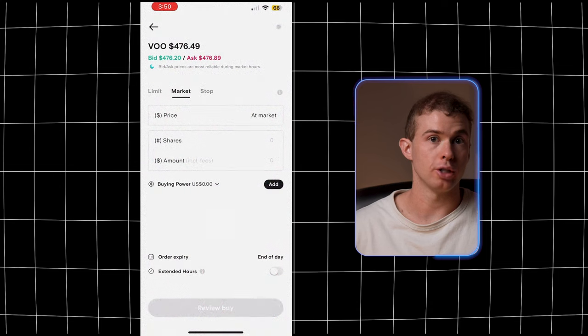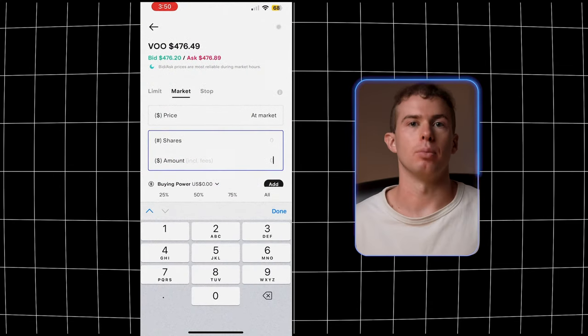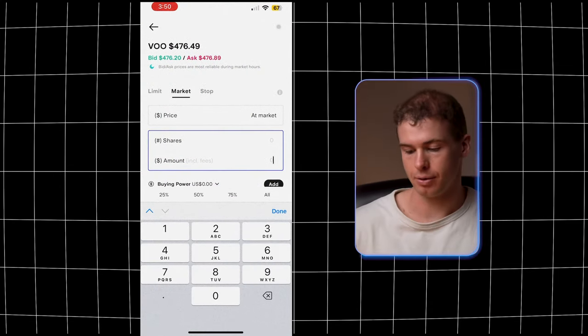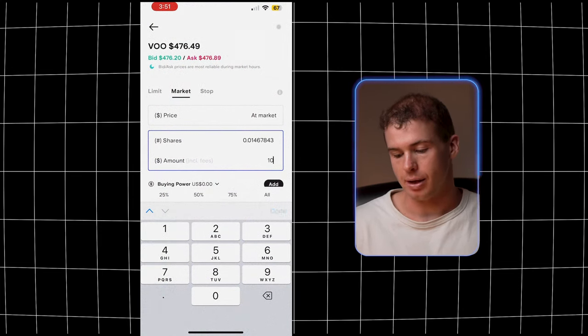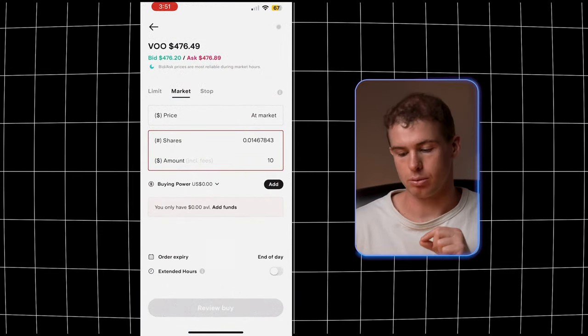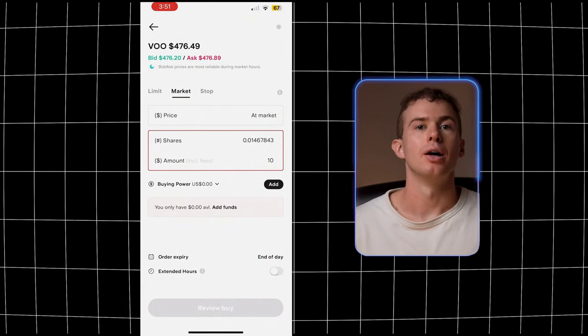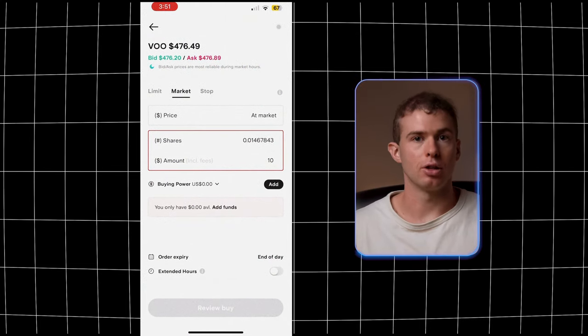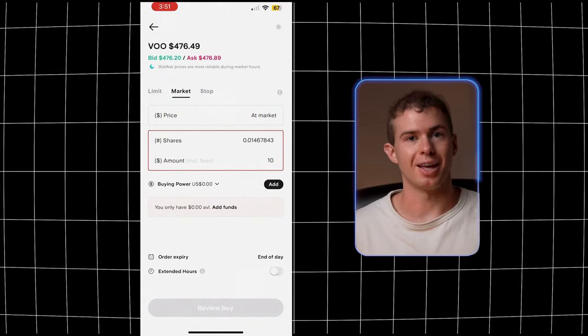You can also buy fractional shares — you can invest just $10 if you want, you don't have to buy a whole share. Type in the dollar amount you want to invest, click review buy, and the shares will be purchased and show up in your Stake account. That's everything you have to do to buy shares of an ETF using the Stake platform.